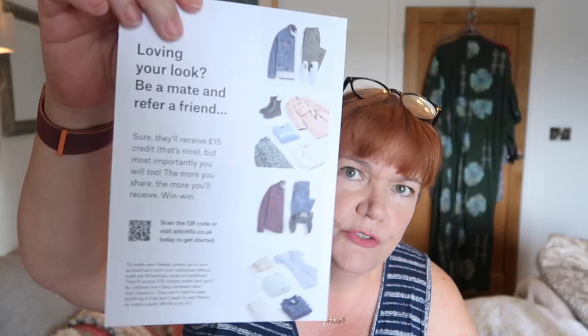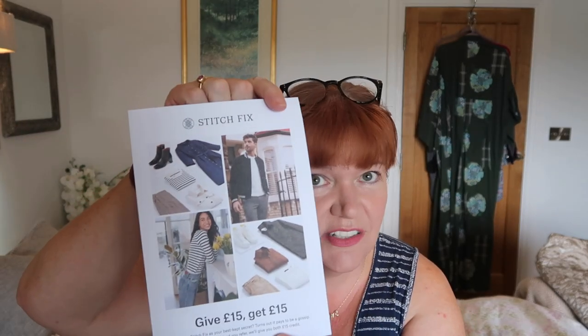So you open the box up and inside it looks like this. Inside you've got all your paperwork — first of all a code for 'get £15, give £15' for anyone who wants to sign up and try Stitch Fix, and an envelope with your sticky label because anything you don't want goes back in the box.